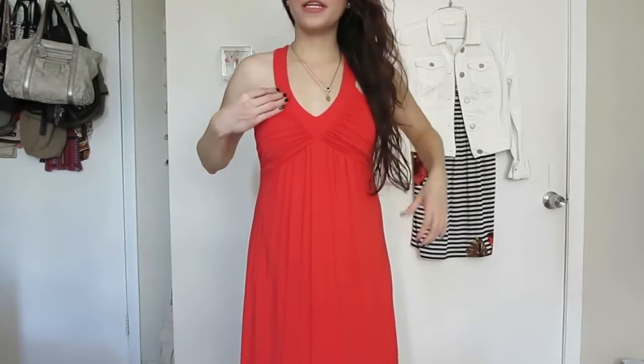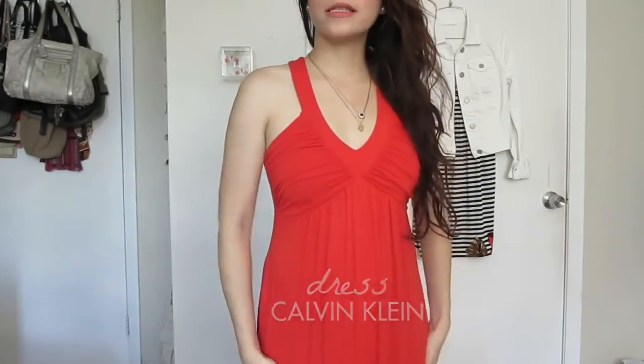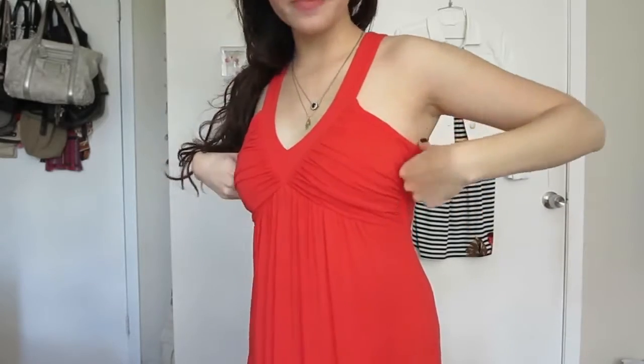Hi, good morning guys! Today is Sunday morning and this is my outfit of the day. It's a very simple but very comfy Calvin Klein dress. I have a strapless bra so I could hide it — I think it's perfect for Miami. It's very very hot, so all I want is just one thing I can put on and be comfy without feeling hot all the time.